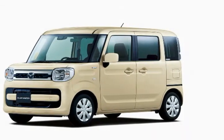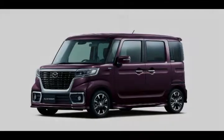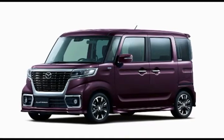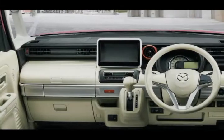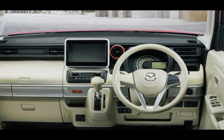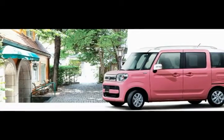The standard model looks very conventional for a K car, but Mazda says it features a distinctive belt line designed to emphasize the thickness of the body. The Flair Wagon Custom Style is the more interesting of the two models, featuring a unique front fascia with a prominent grille flanked by LED headlights, additional chrome trim, and circular fog lights.